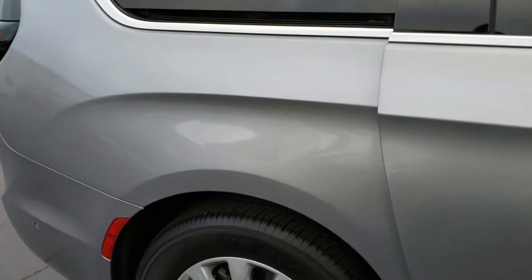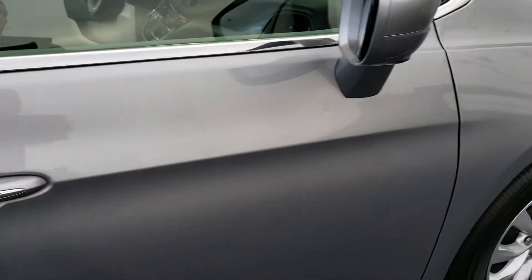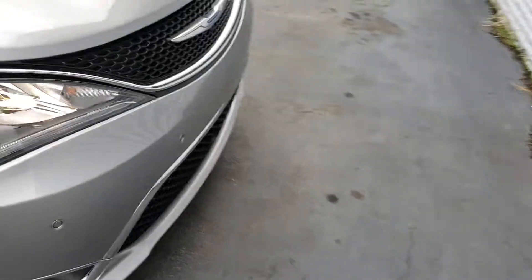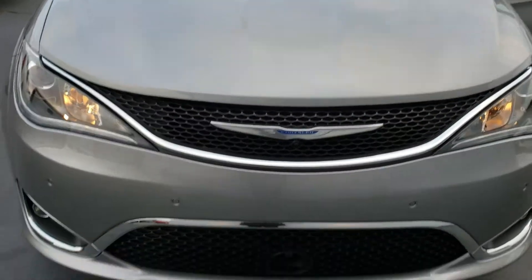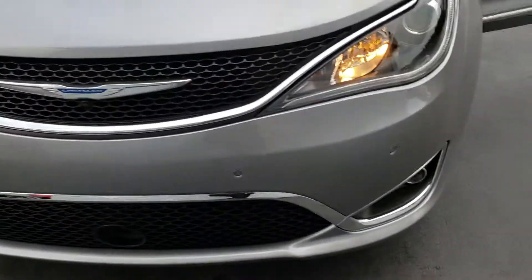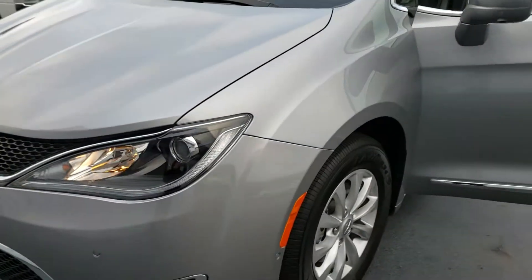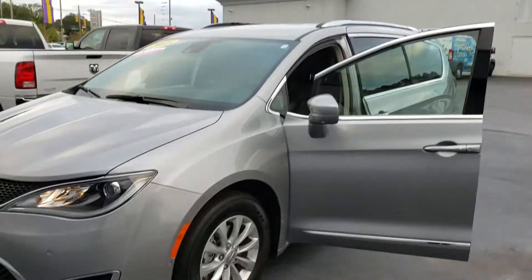Tires look good — they're basically brand new. Power everything: you've got a power passenger seat, power windows with an automatic one-touch-down feature. And there you have it — HID headlights, park assist in the front that'll beep at you if you get close to something, HID fog lights as well with an LED wraparound. This is the 2018 Chrysler Pacifica here at East Carolina Chrysler Jeep Dodge.